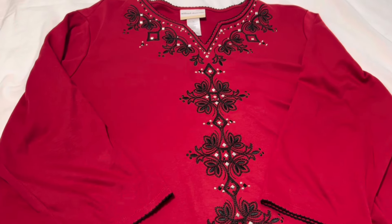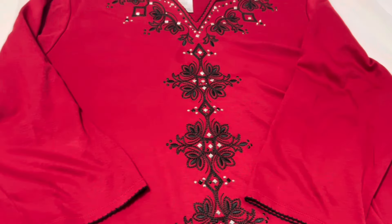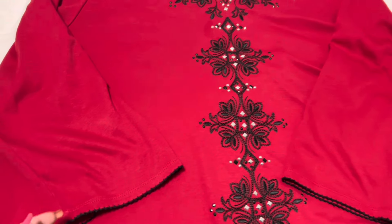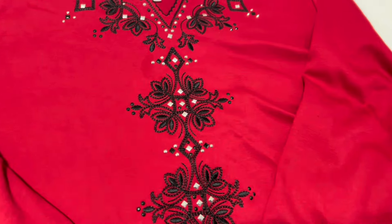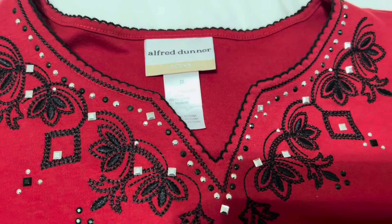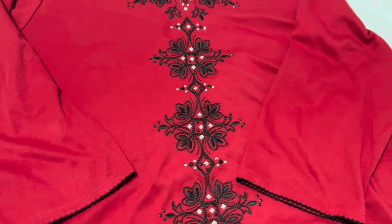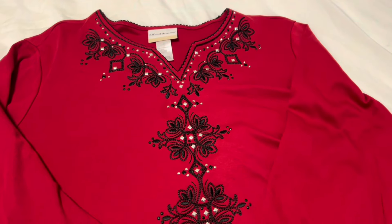I also picked up this Alfred Dunner blouse, and to me this looks more like something that will probably sell better around Christmas time. This one has three-quarter-inch sleeves. It has this really pretty black lace detail — you can see it has black embroidery and it has tiny sequins set into it. This one is a size 2X. I'm going to list this and keep my fingers crossed it will sell; if not, it will probably sell better for me around Christmas time.